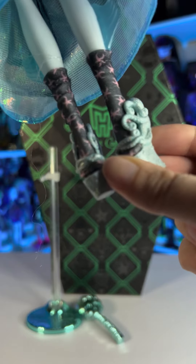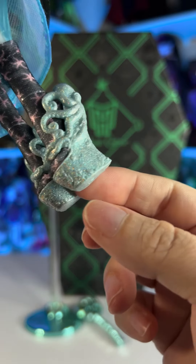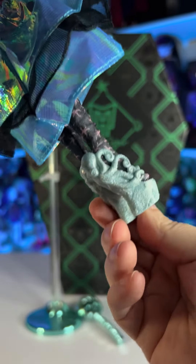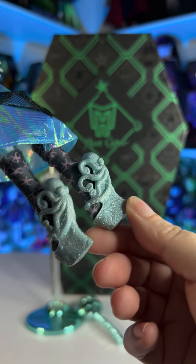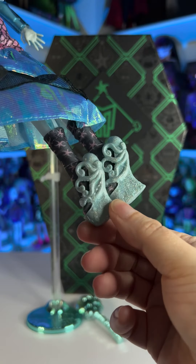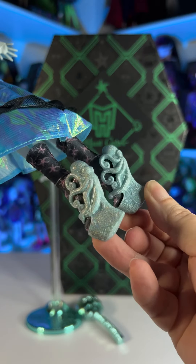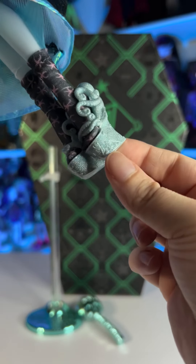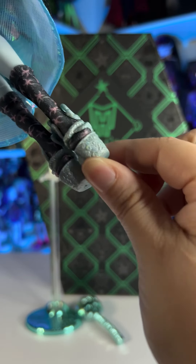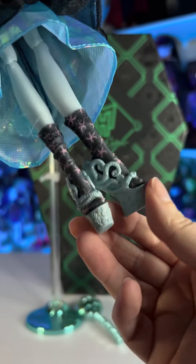She is wearing these super cool socks — they are black with pink starfish all over. And her shoes are absolutely amazing, like all the Monster High shoes. It's a whole octopus in the back and they are kind of blue and also have glitter — they are very detailed. You can even see the eyes of the octopus, and down on the bottom part there are little plants that are super detailed. I really love Monster High shoes, they always come up with really cool things.